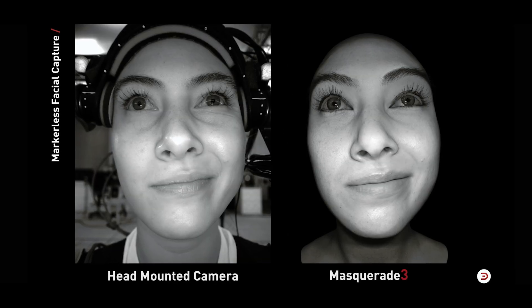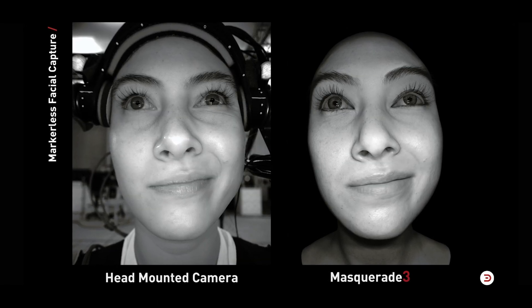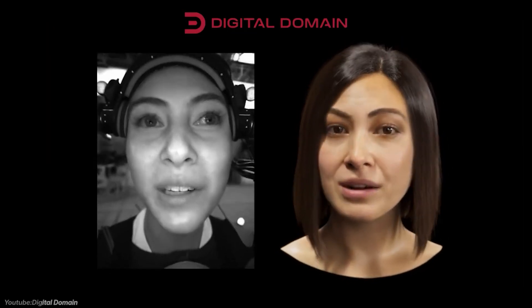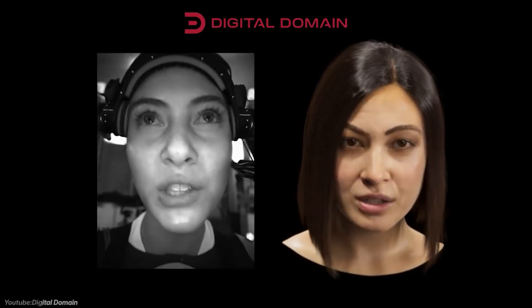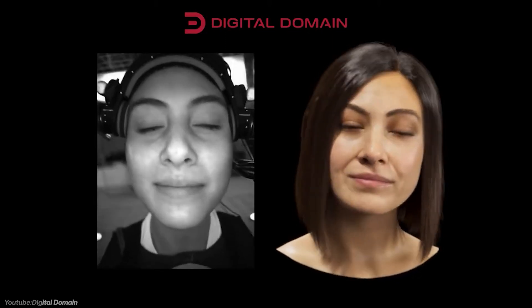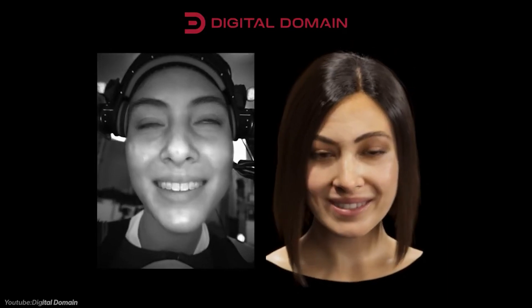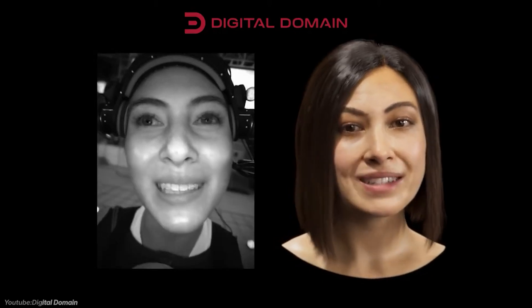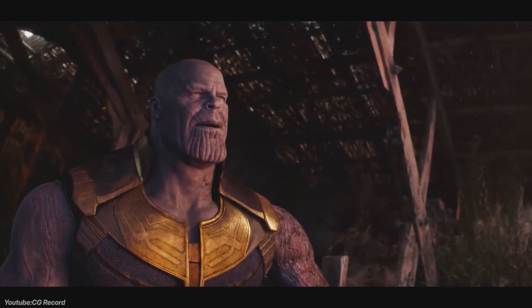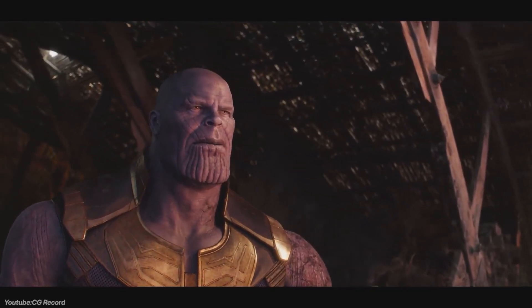Utilizing a markerless approach, it captures facial performances without the need for makeup or physical markers. This streamlined the production process, reducing setup time, which is really important in filmmaking because it costs a lot of time. This version also incorporates integrated gaze estimation, enhancing the realism of digital characters by accurately capturing eye movement. Earlier versions had eyes moving in an unrealistic manner that the brain can pick up on really fast, so it was a huge turnoff.